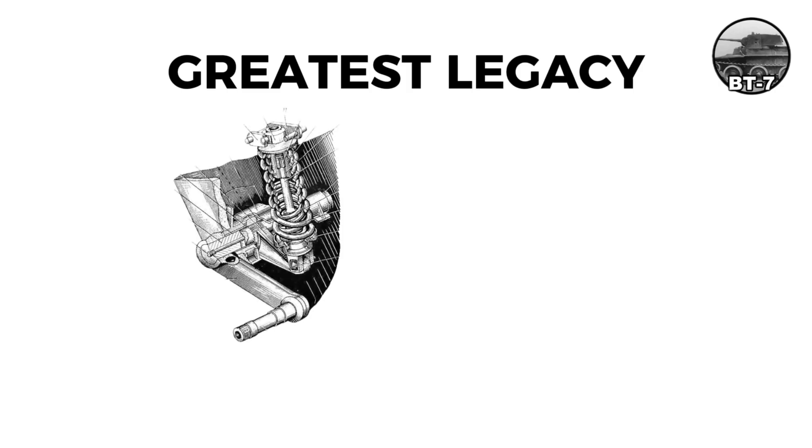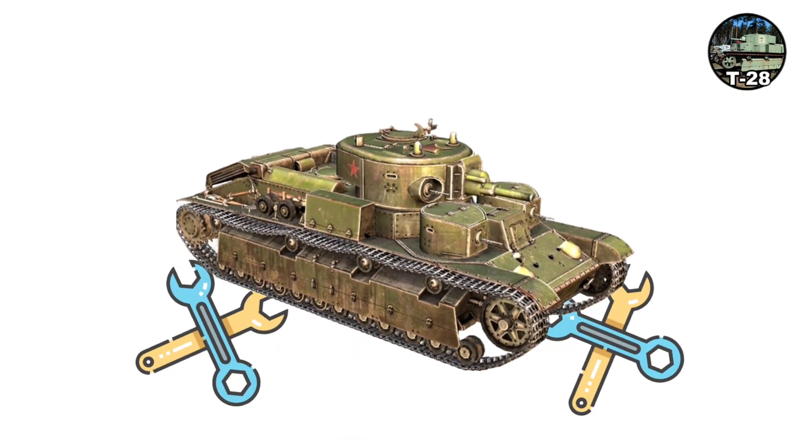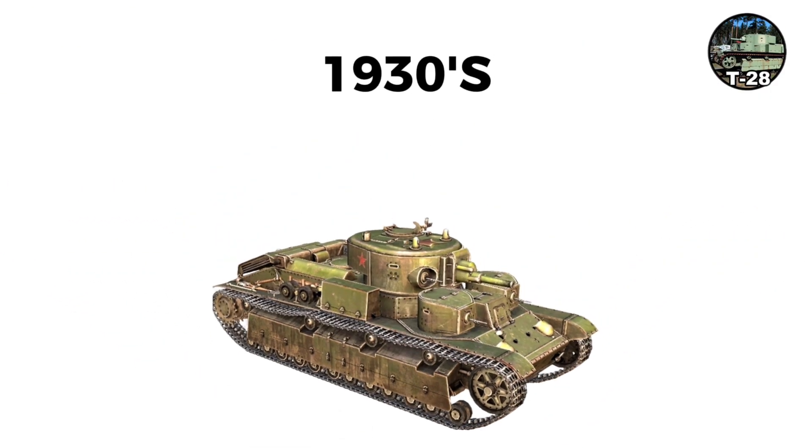The greatest legacy of the BT series was the innovative suspension and diesel engine carried over to the T-34. The T-28 was a unique three-turret tank developed as a breakthrough tank in the early 1930s.